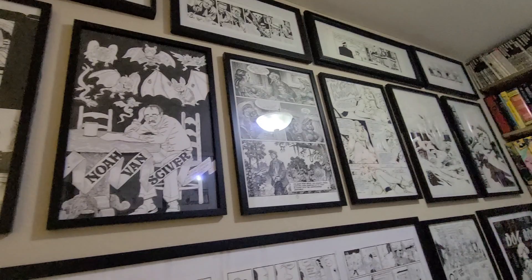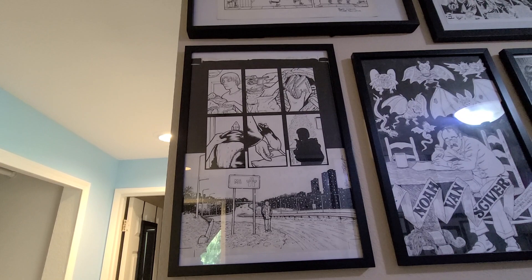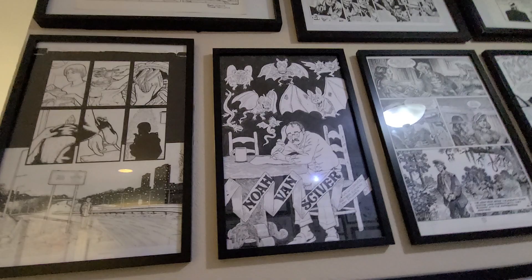That is a Hepcats strip by the cartoonist Martin Wagner, who would go on to be a self-publisher in the 90s. Anthropomorphic comic. That was a strip he did in college. Here's a page by Brian Talbot from The Tale of One Bad Rat. Highly recommend it — it's a graphic novel from the early 90s.